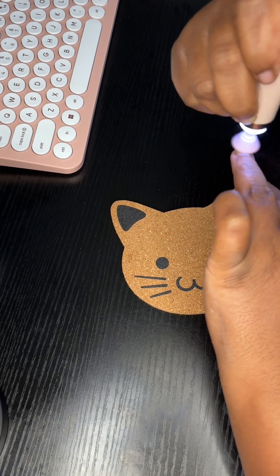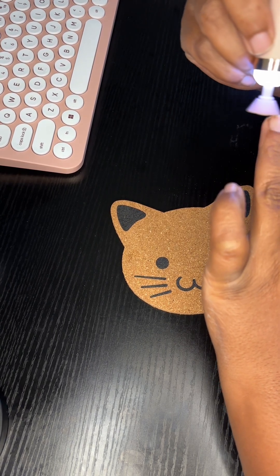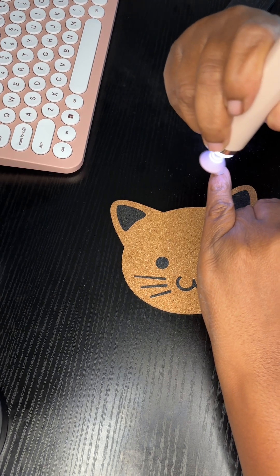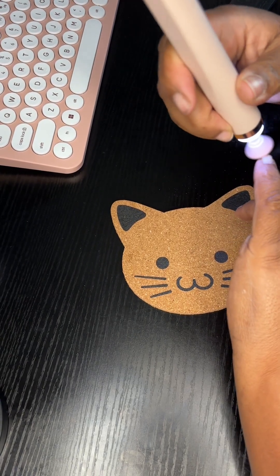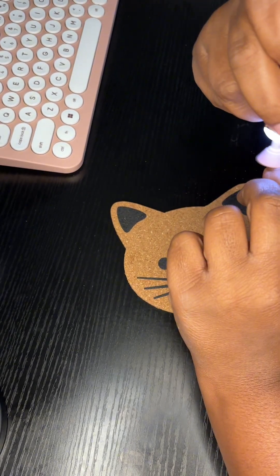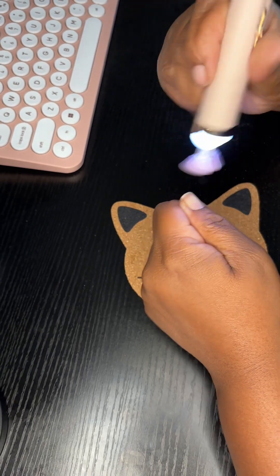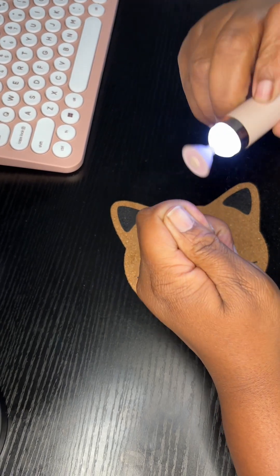I really wanted an LED light that actually cures my nails because I got ones from Amazon — I've had two from Amazon — and they sucked. I could literally just peel off the polish in one day, or even the same day. I could pull the polish off like it was a sticker. I hated it. I'm not gonna keep buying these cheap LED lights — it's just not working.